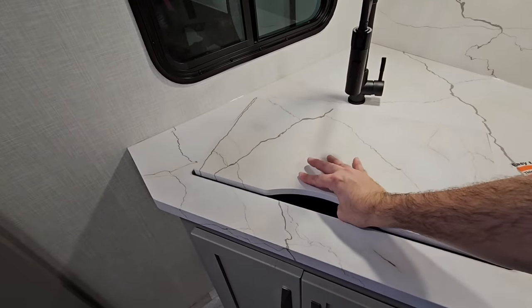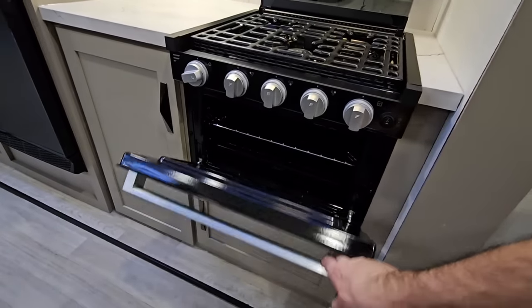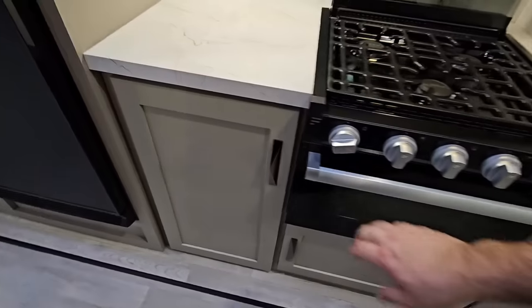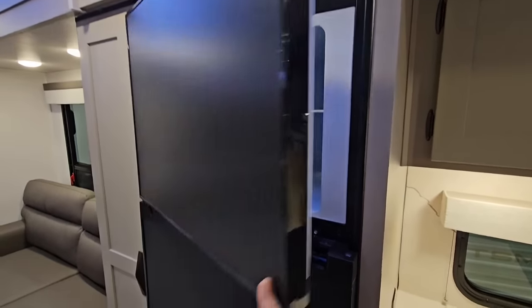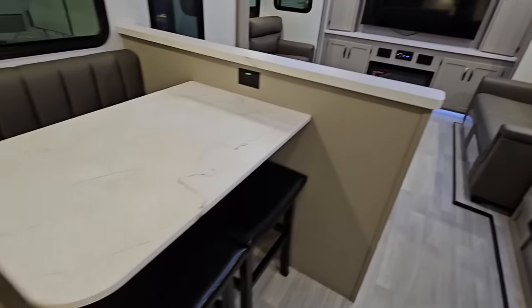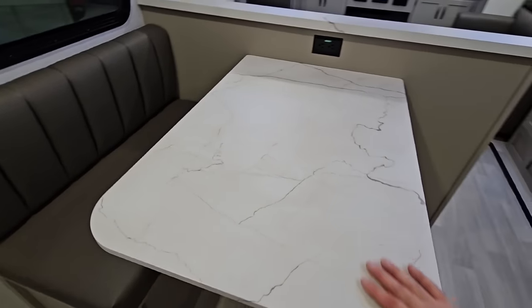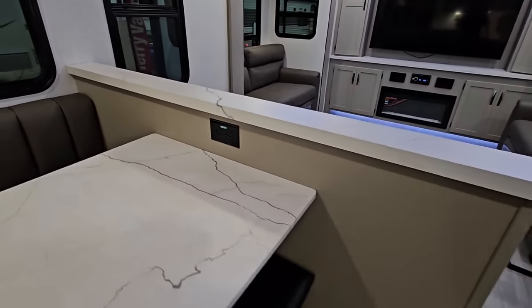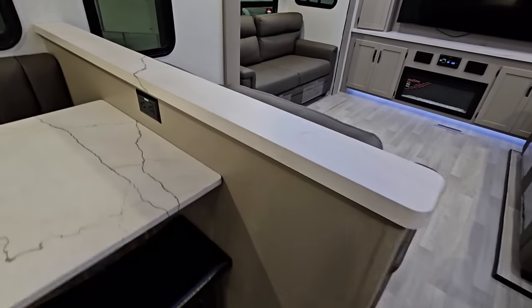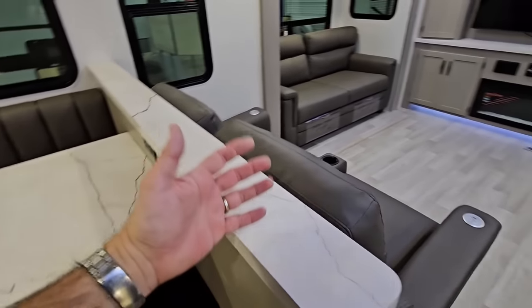Nice stainless steel single basin sink with a nice upgraded faucet. There's a Furion compact microwave and a three-burner cooktop with oven, also from Furion. Good storage beneath it, plus more storage above. You have your Furion 12-volt refrigerator and freezer. On the other side there's a really cool booth-style dinette with bar stools, giving you a functional workspace or eating area. I love that. There's a nice large window behind it and a power outlet — I do wish they had added USB ports there as well. It would also be nice if the surface were a little larger for watching TV while you eat.